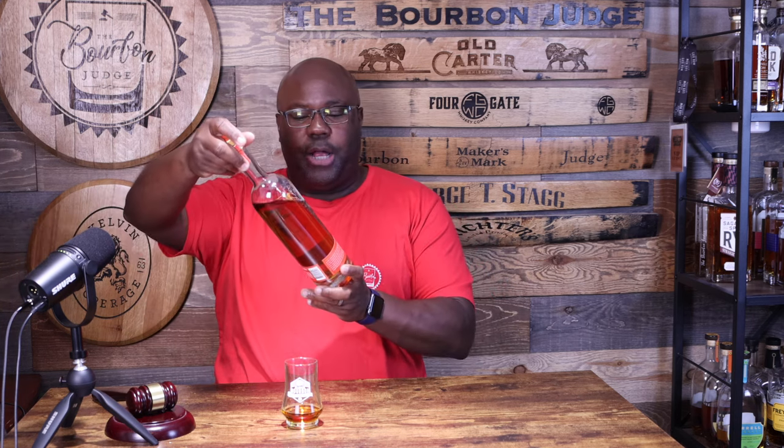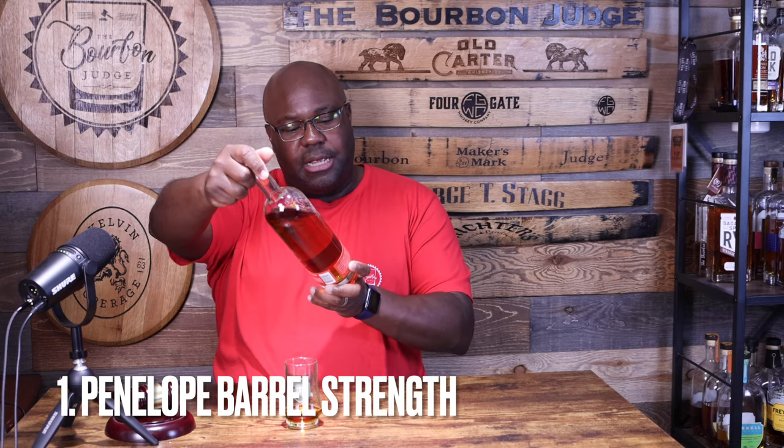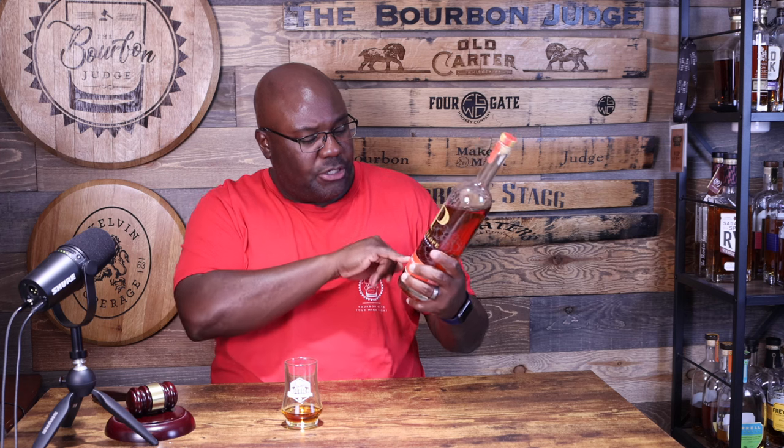Coming in at number one is Penelope Bourbon Barrel Strength. The bottle I have here is 115.8 proof. What I love about Penelope's barrel strength is that they always use a four-grain product. It says right here on the front: corn, rye, wheat, and malted barley. That whole four-grain process makes the whiskey experience a bit more enjoyable — a little softer, a little sweeter. While it is barrel strength and packs a punch, it's not at the Jack Daniel's or Elijah Craig barrel proof level.